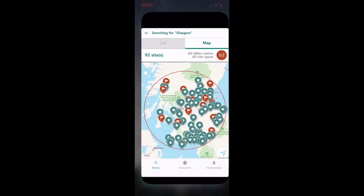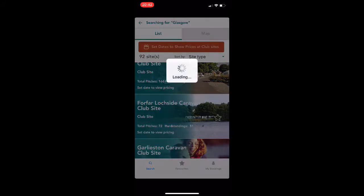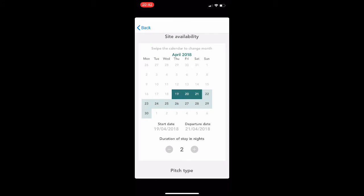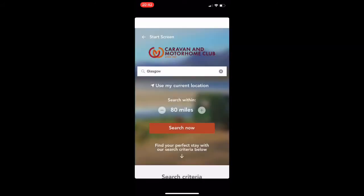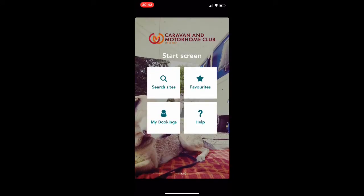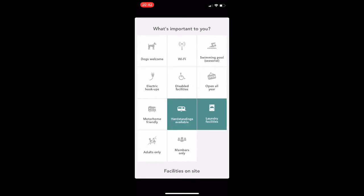I really like the Caravan and Motorhome Club app and website. You can search by map — I've run a search for Glasgow and can scroll through the various sites returned. Going into a particular site allows you to refine and make a booking based on site availability, date, or the number of nights you want to stay. You can also select by pitch type and the amount of people staying. The homepage lets you refine within a particular radius, search sites, list favourites, and manage your bookings. What I really like about this app is that you can filter based on what's important to you, and the filters are excellent.